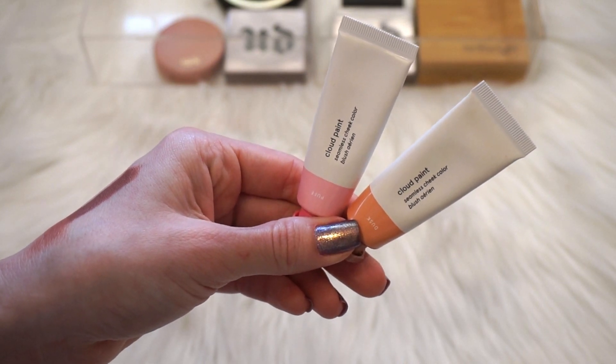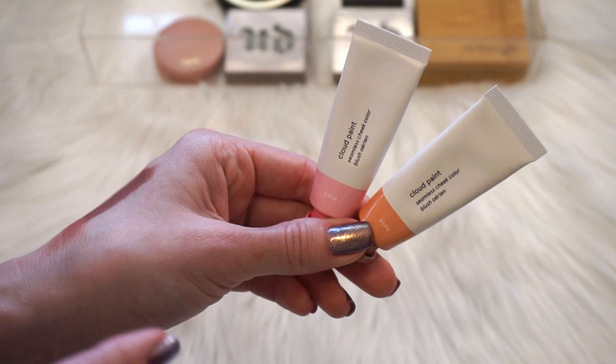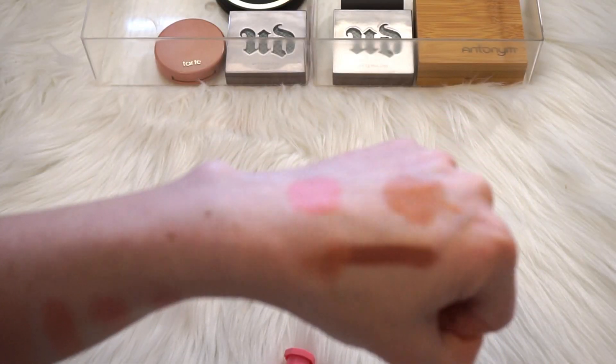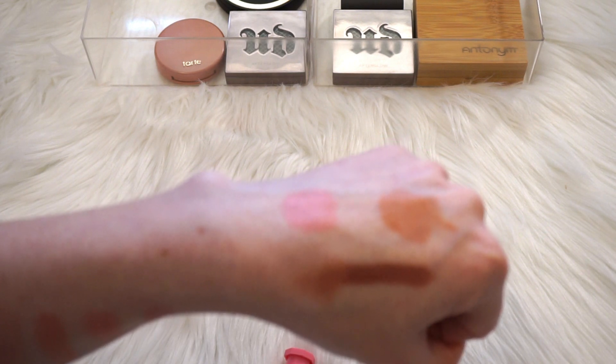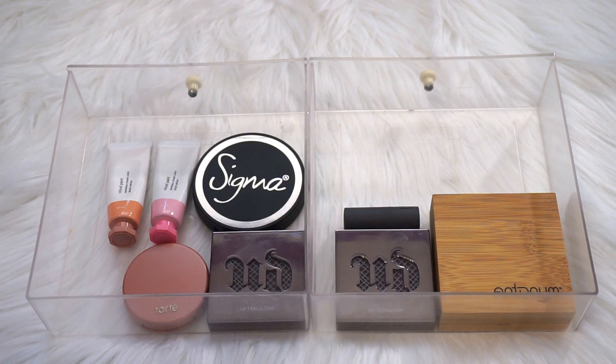I have two of the Glossier Cloud Paints — one in Puff and one in Dusk. I am definitely keeping both of them. Funny enough, these two mixed together are gorgeous. It's a cream blush formula like I've never felt before — it's almost more gel-like. So that is blushes done. I am keeping five and getting rid of three. However, that Tarte blush is going to be gone soon, so then I'll just have two powder blushes and two cream blushes.